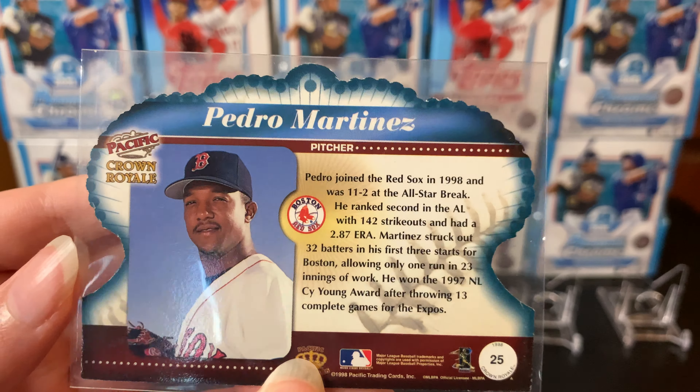Love Pedro Martinez, dude was a sick pitcher. This is the 2000 Revolution — got the year confirmed right there at the bottom. Card four is going to be another Pedro Martinez: this is the 1998 Crown Royal die cut. Can't go wrong with die cuts, right? They're super cool — foily madness on there. Pedro, just a great picture. Pretty sweet card.